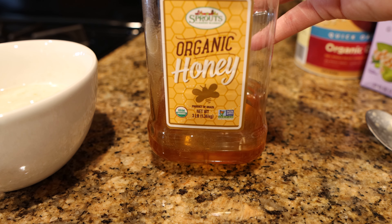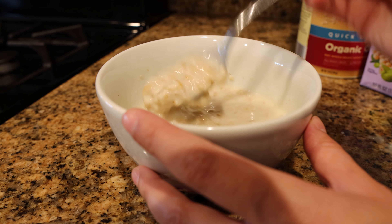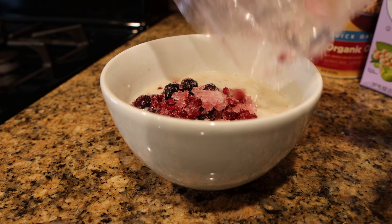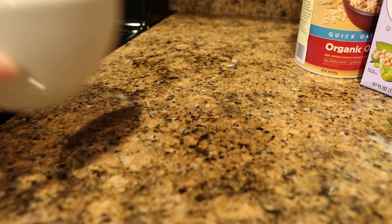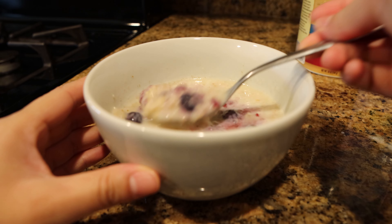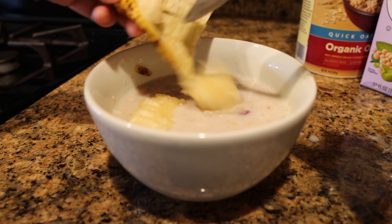Next, add your choice of sweetener — I chose honey, about one teaspoon — then mix that in. Before adding the frozen berries, microwave the oatmeal for one additional minute. This is the creamy and delicious consistency you get. Then I added half of a sliced ripe banana and chia seeds.